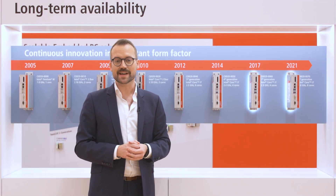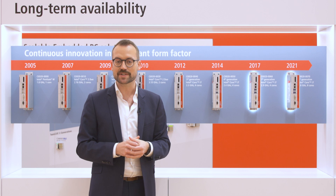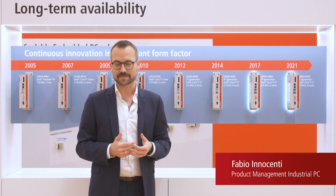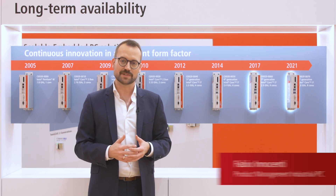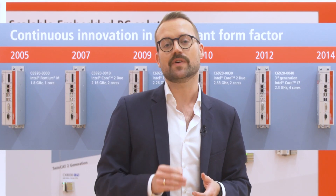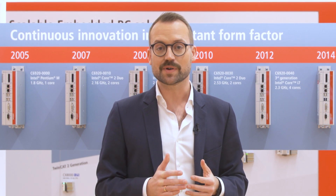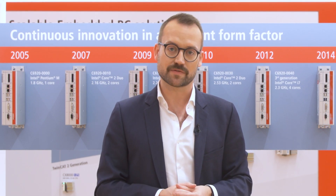Kontron is well known for the high performance density that we offer, especially in the IPC portfolio, and also our short innovation cycles. But what about long-term availability? Actually, this is one of the most important features of our devices and one of the most important things we think about during the development of our products.